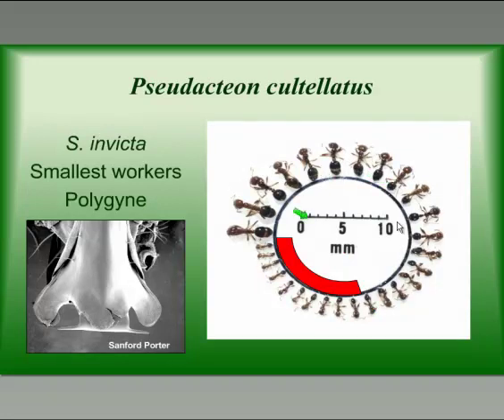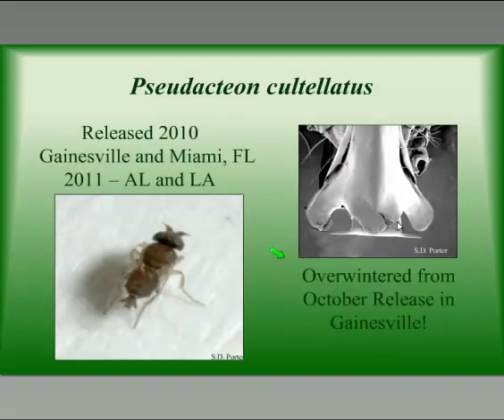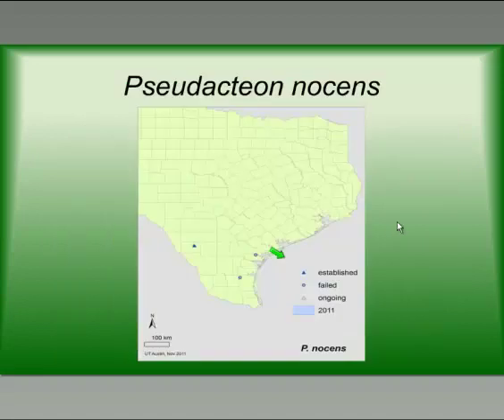The fifth fly released is Pseudacteon cultilatus. It likes the smallest fire ant workers, and we think this might be more effective in polygyne sites, which tend to have smaller workers than monogyne or single queen sites. Like Nyrhasia, we think cultilatus might be more effective in polygyne areas. It was released in 2010 in Gainesville and Miami, Florida, and we did a release in Alabama in 2011 — we will begin looking this summer to see if it has established.